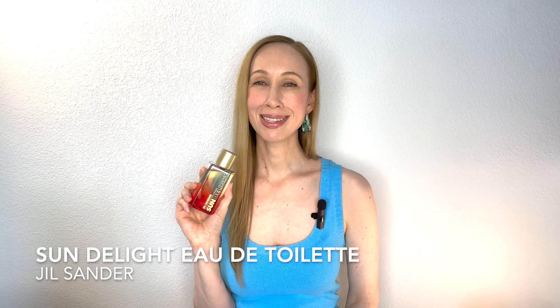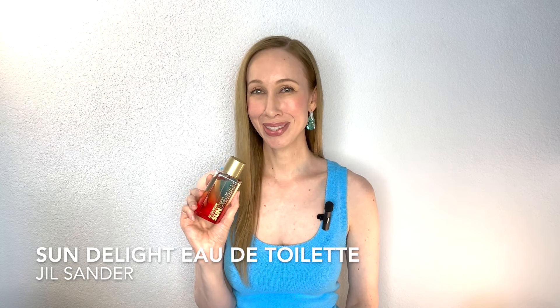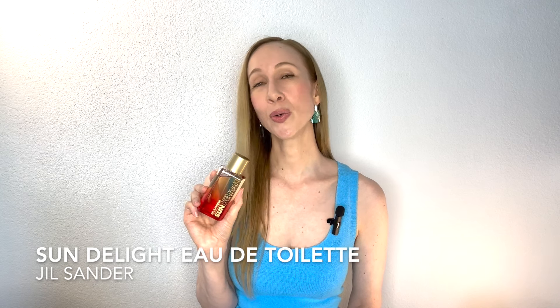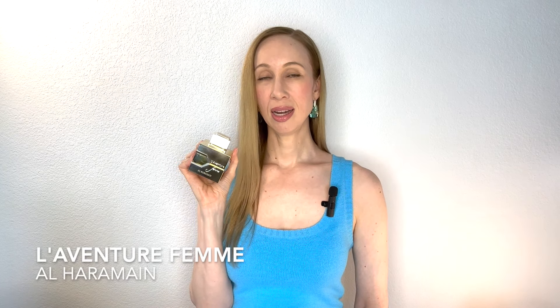Next we have Jill Sander's Sun Delight EDT. To me this smells like sunscreen — if you want to smell like you just came from the beach or are sun-kissed, this fragrance will give you that. The notes are passion fruit, vanilla, frangipani, dark chocolate, vanilla orchid, and musk. I don't individually detect the frangipani, passion fruit, or dark chocolate — they're expertly blended. It just really smells like a beach sunblock. This is a great option for that straight-from-the-beach smell.